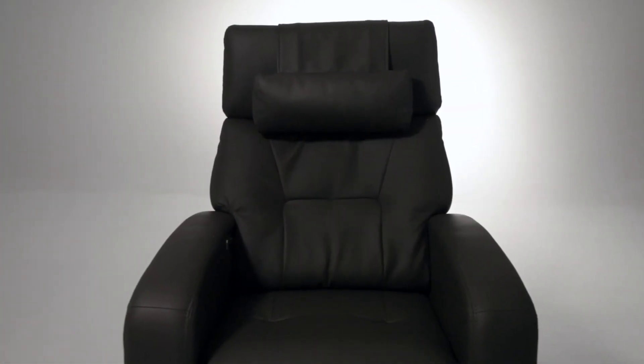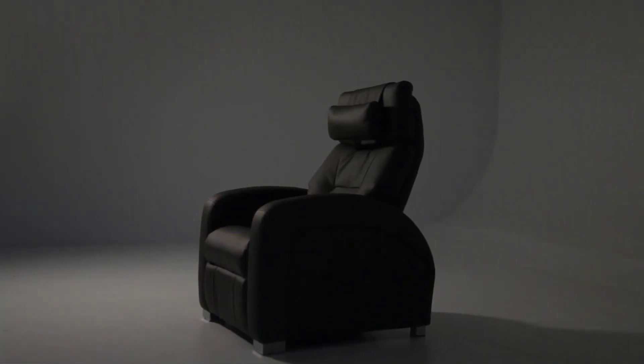Our zero gravity chairs provide you with unparalleled precision and technology in quality, longevity, craft, and design.